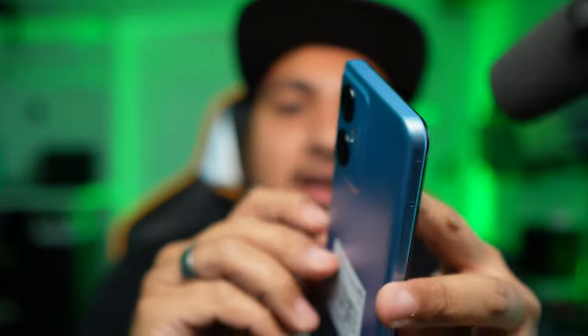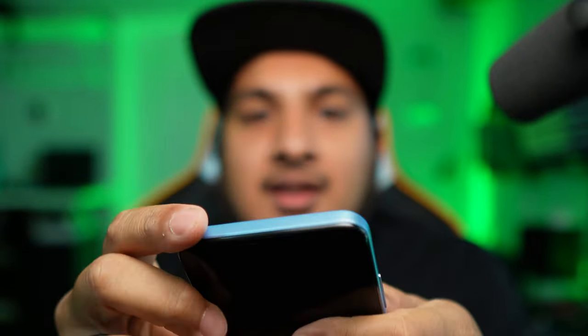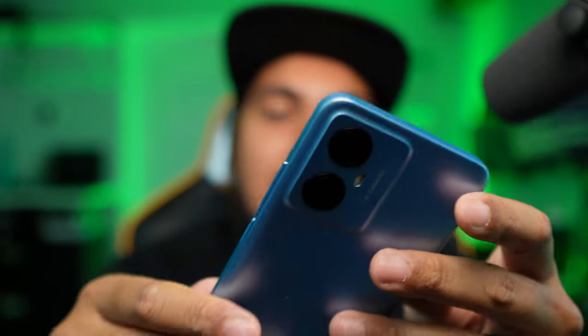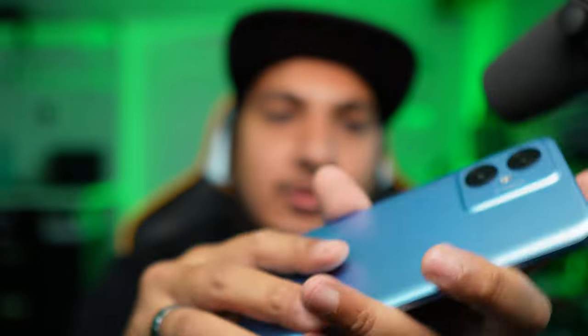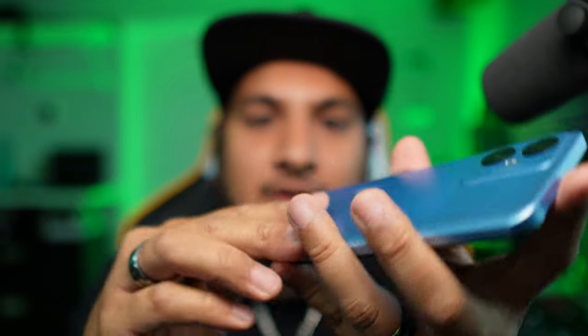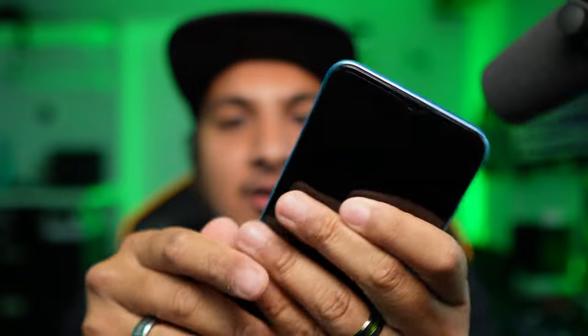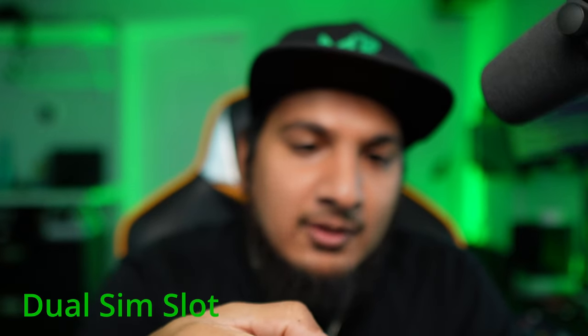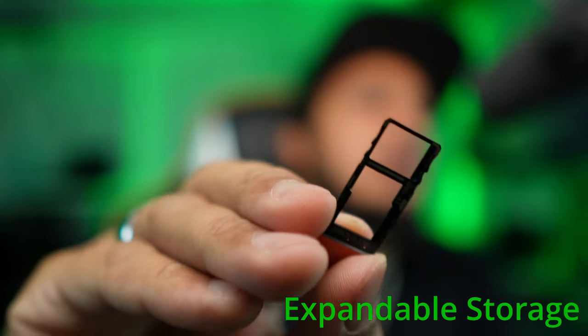The display is nice and big — I like that. Let's go ahead and put in the SIM. Build quality is plastic all around, nothing too fancy, nothing to get excited about. But I do like the display. The back is not removable, so this is a sealed phone — you can't get the battery out or swap it. Let's go ahead and pop in the SIM card.